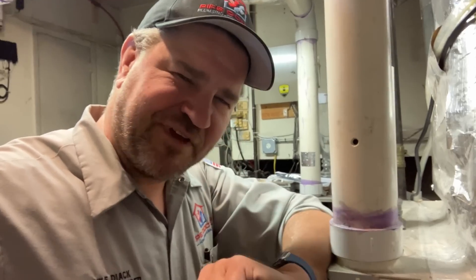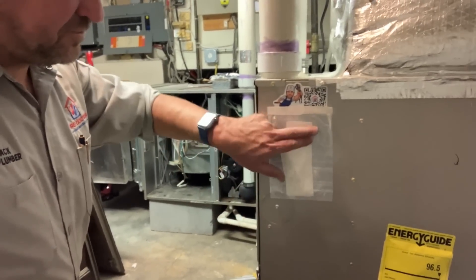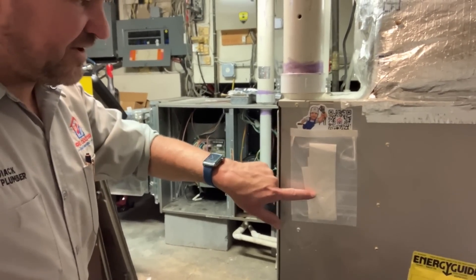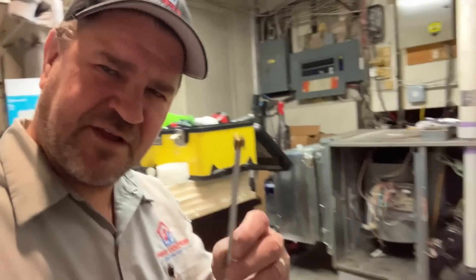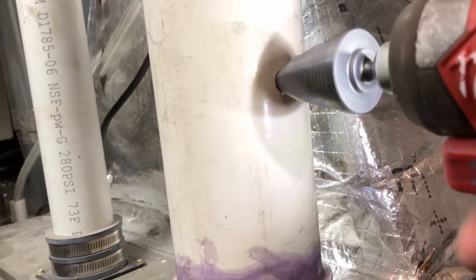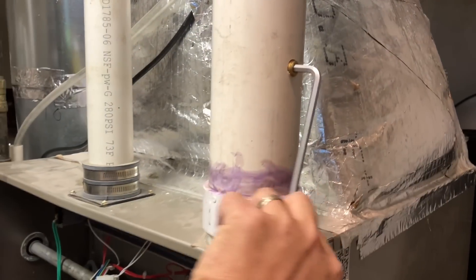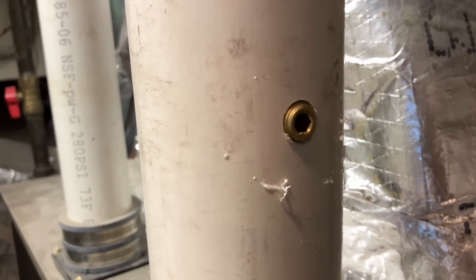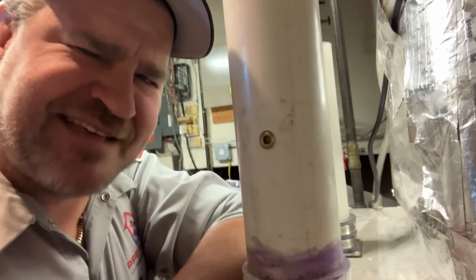One more thing: I printed the combustion test results and placed them in a Uline shipping bag labeled for this equipment. We've done combustion tests here twice before and kept the printouts on file. And no, I did not put mastic tape back over the hole we drilled in the PVC pipe for the combustion analyzer probe — we're going to drill it out a little more properly first. You should know by now that's how we do things around here.